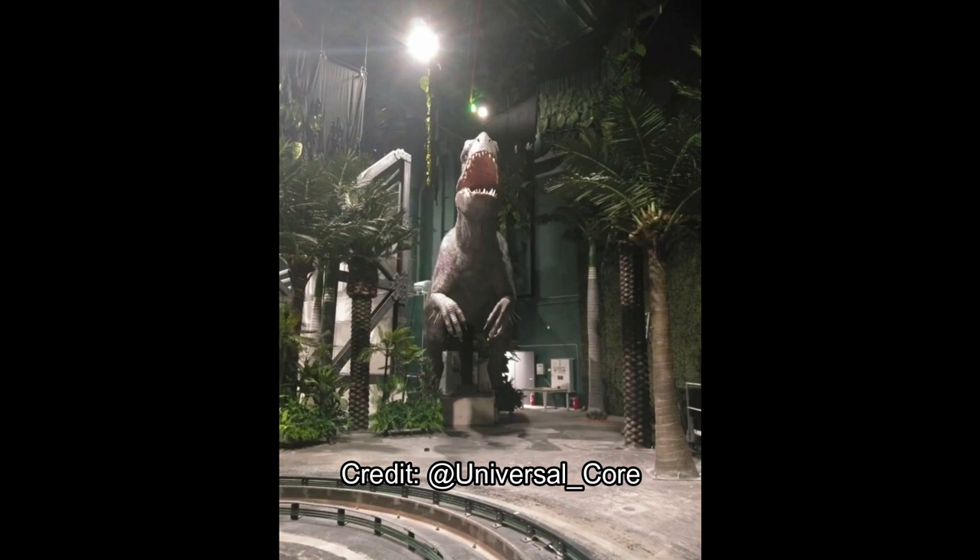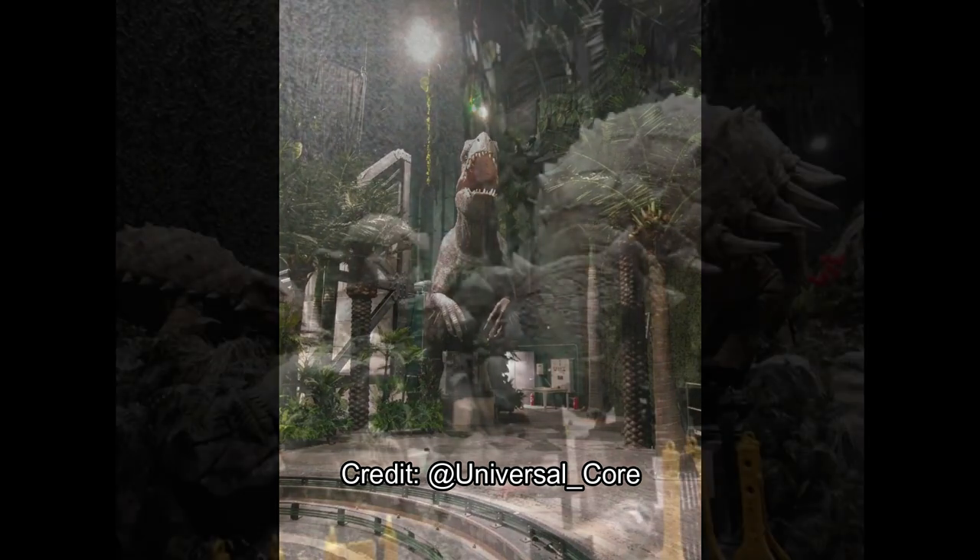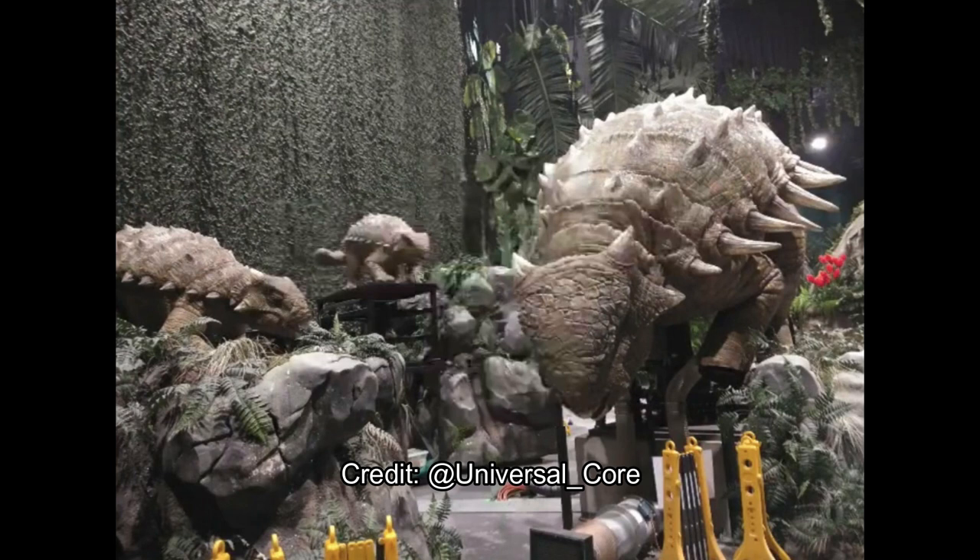Moving on, we have this dinosaur — I forgot the name, it's right on the tip of my tongue — but I'm going to call her Bumpy, because on Jurassic World: Camp Cretaceous on Netflix, Ben kind of adopts this dinosaur as his own little pet and calls her Bumpy. She's here with her little babies on this rock.